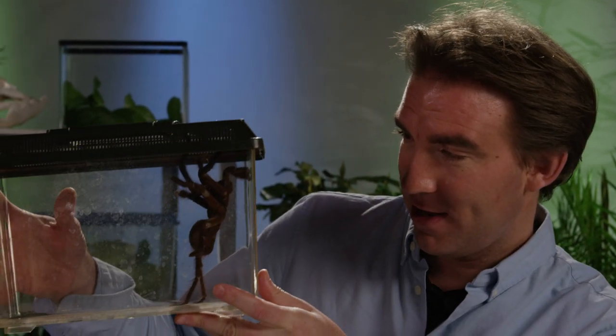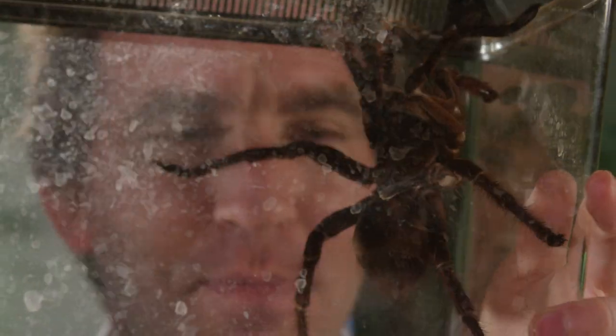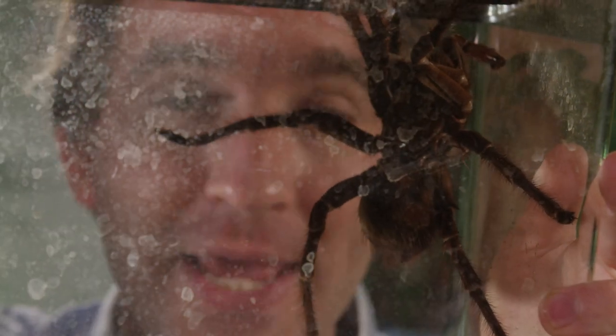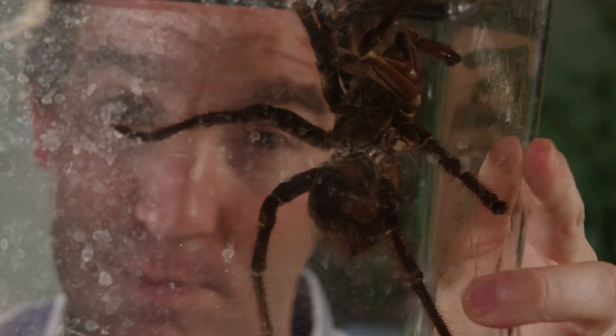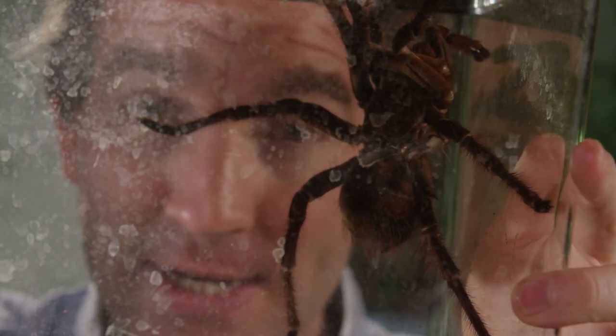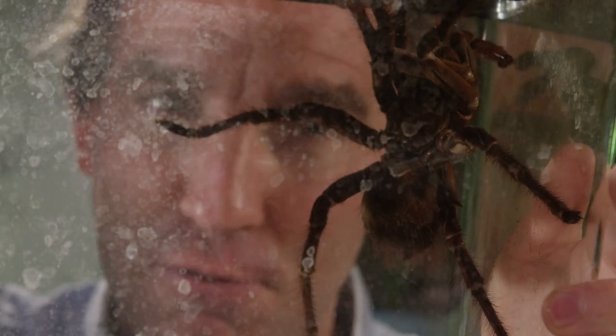The very biggest get up to 30 centimetres across, and this girl in here, she's got to be getting on for that size — she's a pretty big spider. The biggest tarantulas can eat not just insects but even birds. There's a group in South America called the bird-eating tarantulas, and in parts of Peru there are local legends of species said to take chickens, locally known as the chicken-eating tarantulas.